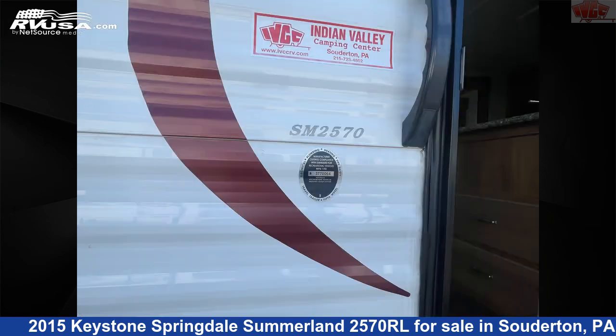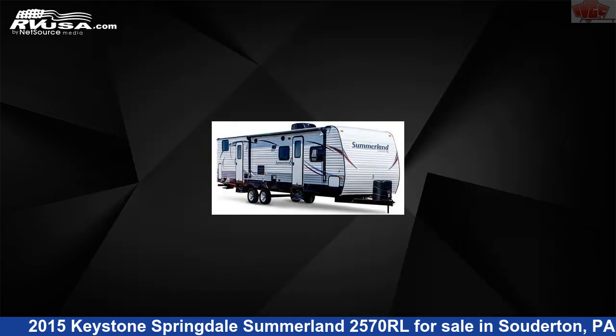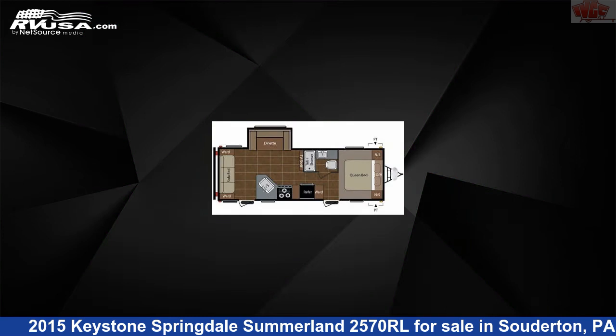This used Keystone is 29 feet 8 inches in length and features one slide out, sleeps six, external shower, oven, refrigerator, LP detector, microwave, water heater, stove top burner, leveling jacks, awning, auxiliary battery, and 55 gallons fresh water capacity.